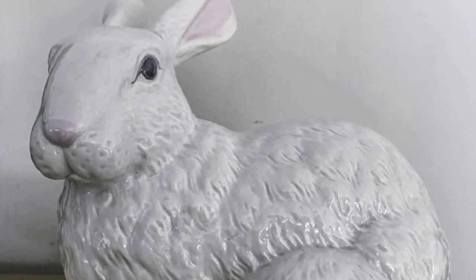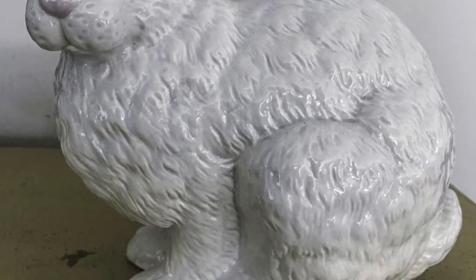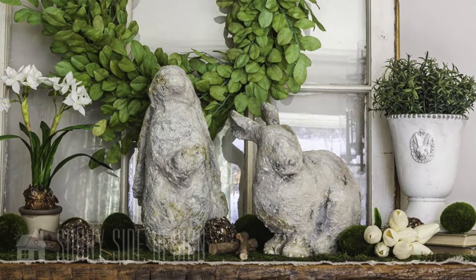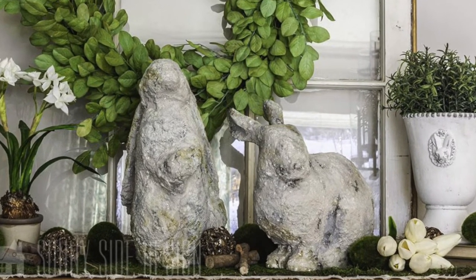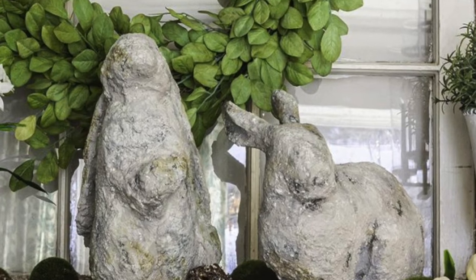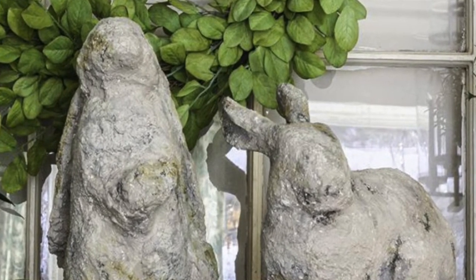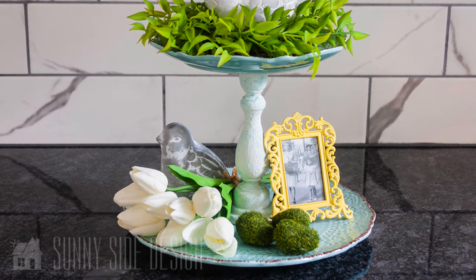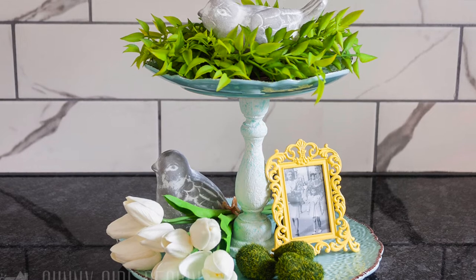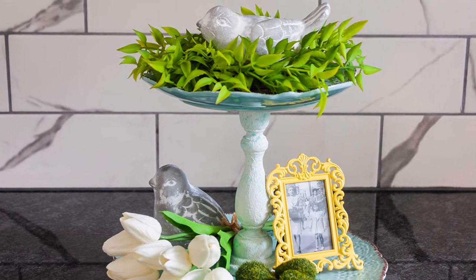What about pieces of home decor that you enjoy but that are a little dated? These bunnies, for instance — my mom has had them for years; they were white porcelain and very dated, but she didn't want to get rid of them. We used a technique in our tutorial to transform these ceramic bunnies to look like stone bunnies and they look incredible. We also have this DIY tiered tray made for a couple of dollars — thrift store plates and a wooden candlestick transformed with salt wash mixed with paint. It's one of our viewer favorites.